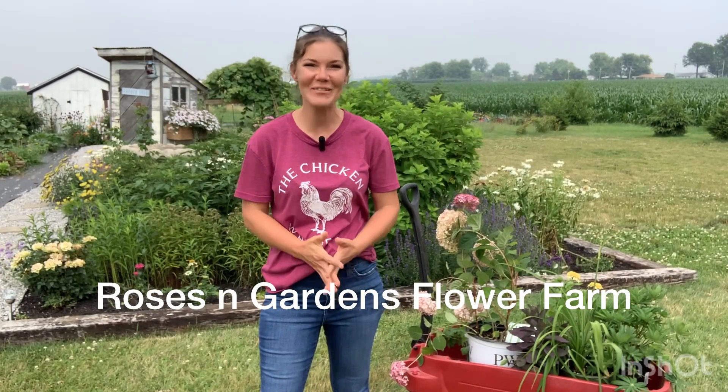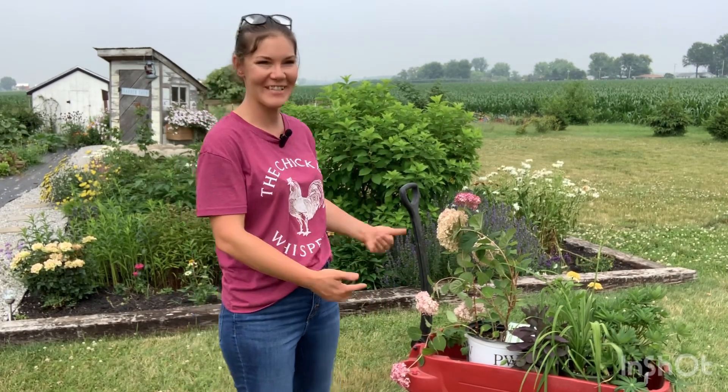Hey everyone, it's Rosalind. I am so glad you're here to garden with me. Today I am going to plant some gorgeous new flowers into the cottage garden. To me, the cottage garden should be completely filled to the brim with plants.